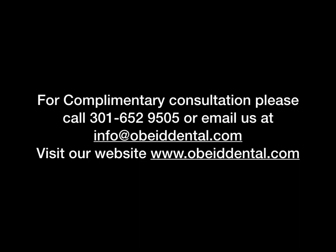If you want to find out if a zirconia implant is the right treatment for you, please contact us and set up a complimentary consultation. Thank you.